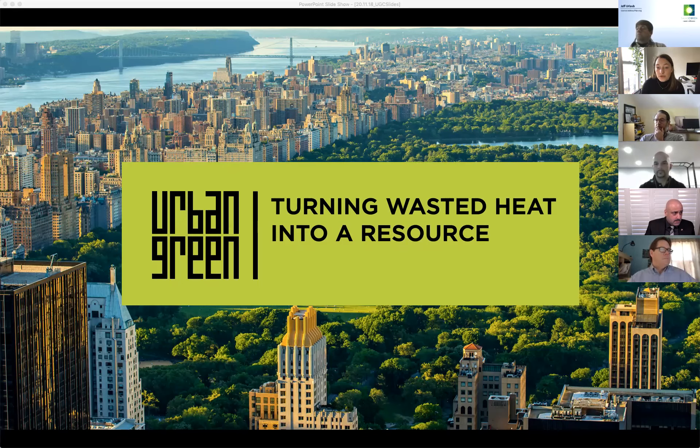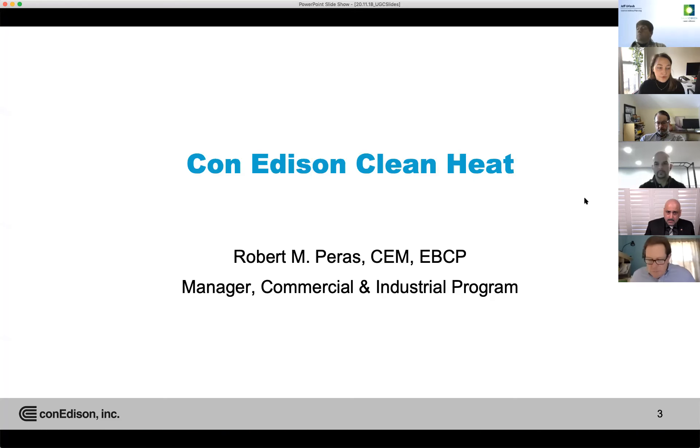We're recording this session, so we'll make sure that's available to you after the program. I'd also like to thank today's event sponsor Con Edison for supporting Urban Green Council. Before we begin, I have Robert Perez, manager of the commercial and industrial programs at Con Ed, who will be sharing a few slides about some of their active programs.